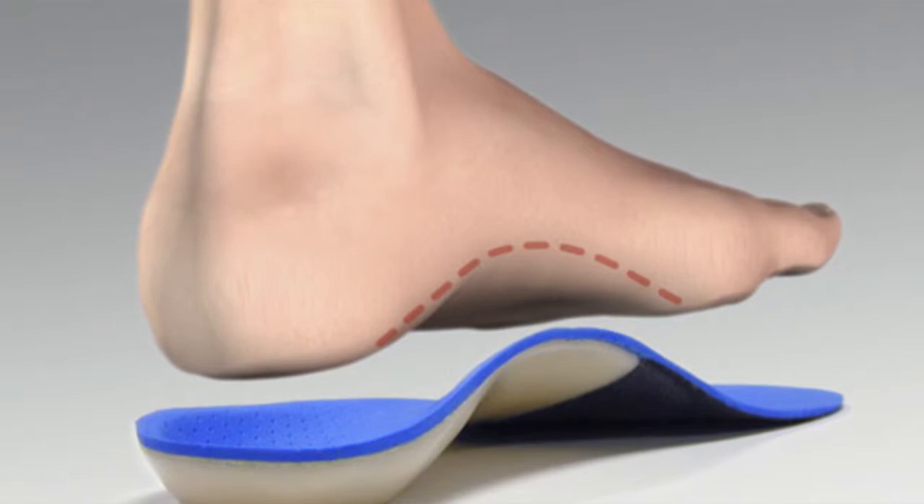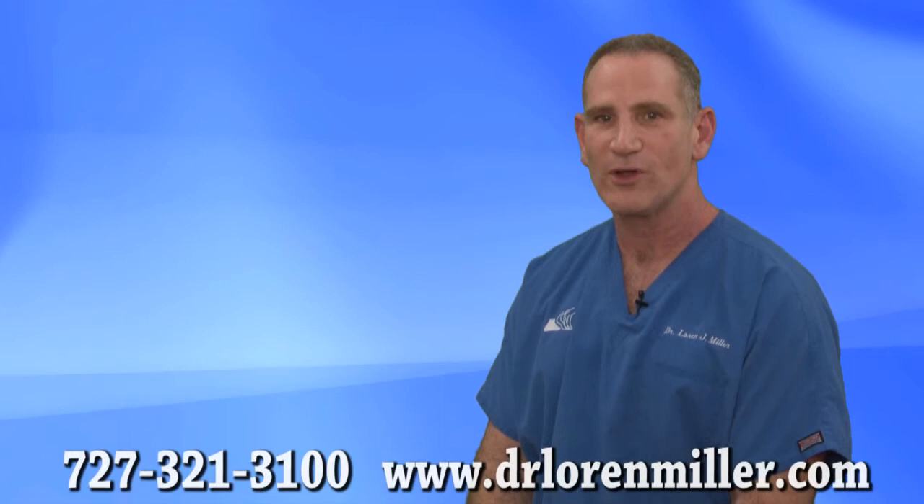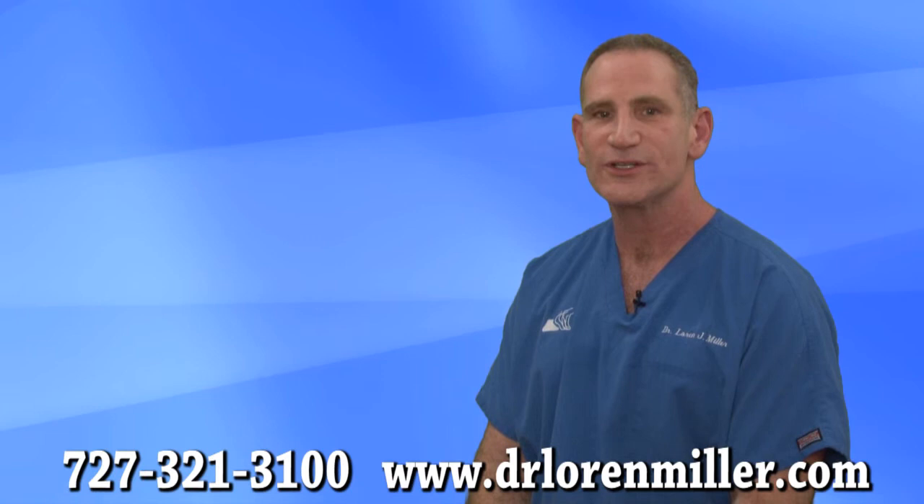We find that most of our patients respond to conservative treatment with favorable outcomes. When conservative treatments are not effective, I may use state-of-the-art procedures such as shockwave therapy or endoscopic surgery to alleviate your heel pain.